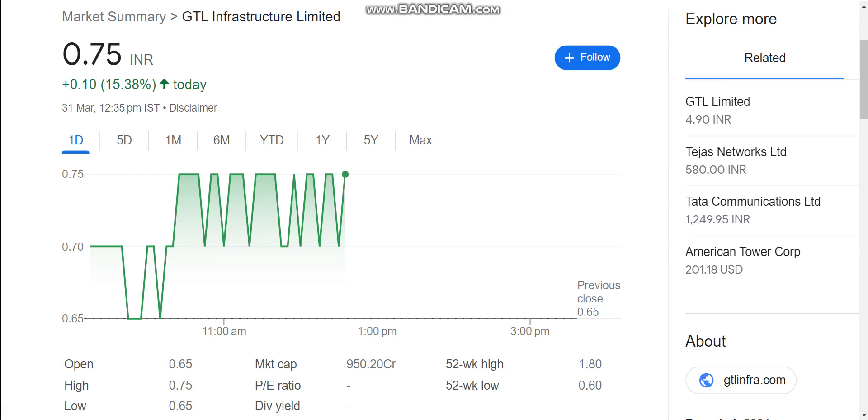Hello, today we are going to talk about GTL Ins Production Limited stock and see the latest update here. So talking about GTL Ins Production, there has been trading on this stock recently. On the bank side, the momentum has come to see 7 to 15% today.